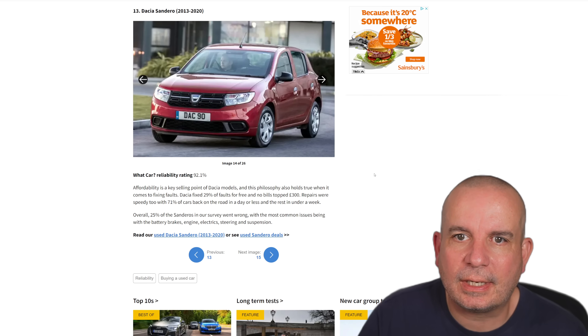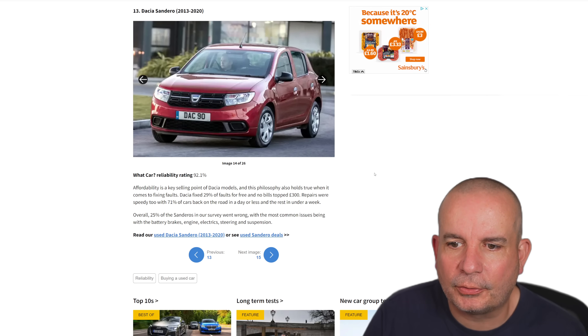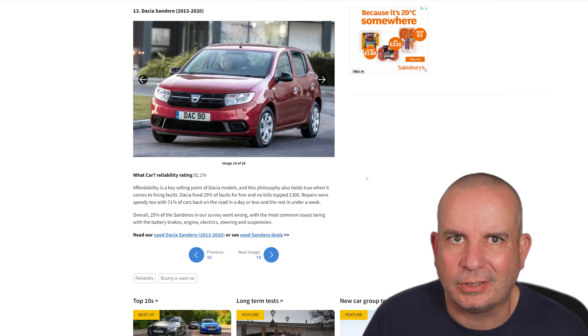Number 13 is the Dacia Sandero 2013 to 2020. Affordability is a key selling point of Dacia models and that philosophy also holds true when it comes to fixing its faults — Dacia fixed 29% of the faults for free and no bills topped £300. That's very good.